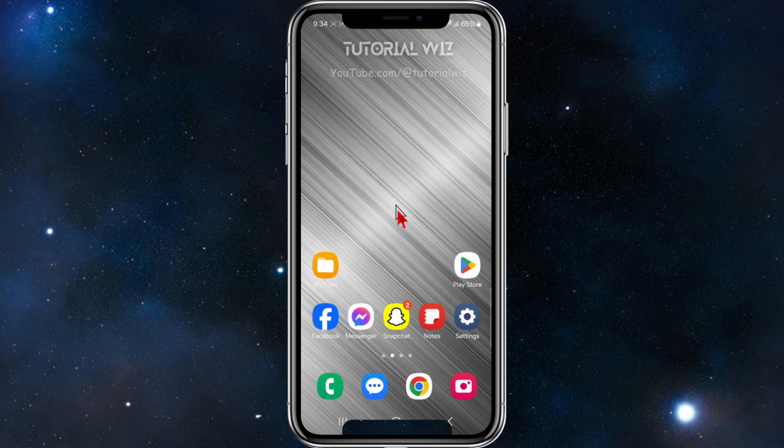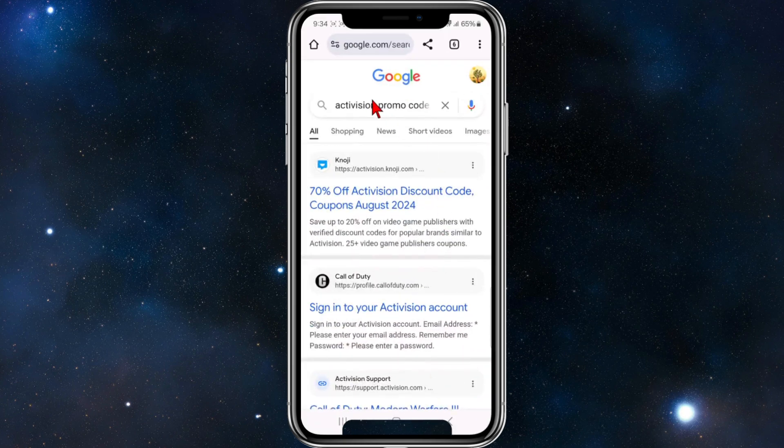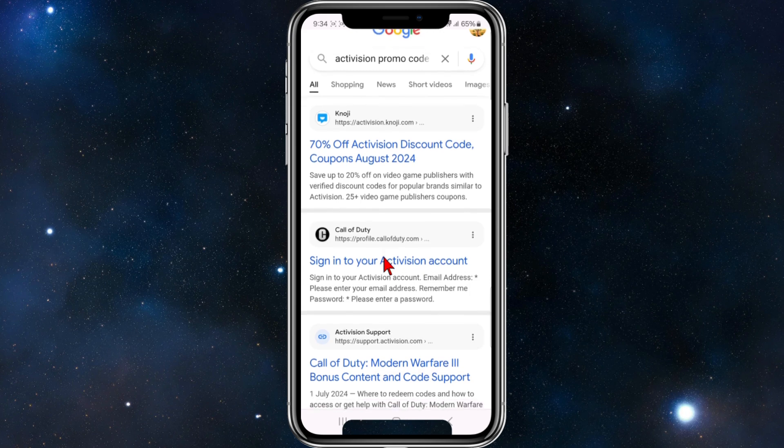For this demonstration I'm going to open up my web browser, and in particular I'm going to go to Google. Inside the Google search bar I've already put in 'Activision promo code', hit search, and now there's a whole list of search results inside Google.